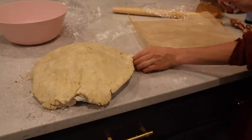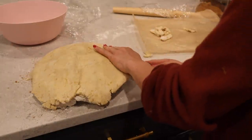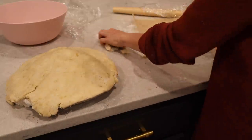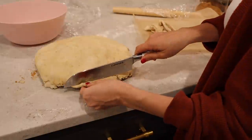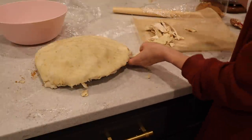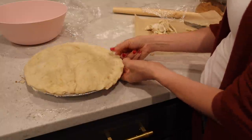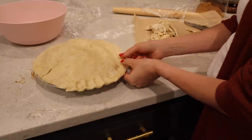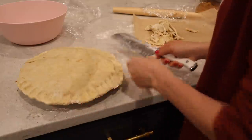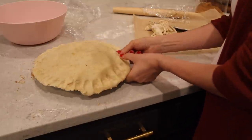I'm trimming the edges off the pie and doing that little pinch to try to make it look pretty. I really do love how it came out. I'm also putting some slices in the top so that it lets some of the air and moisture out of the pie. Once it was in the oven I remembered I was supposed to put sugar on top — that's another step you might want to do before baking. It was delicious anyway, a huge learning experience, and I was really happy with it.